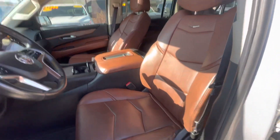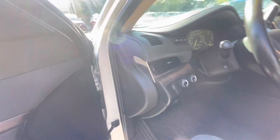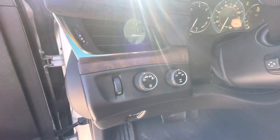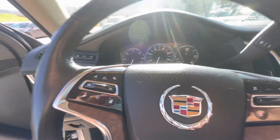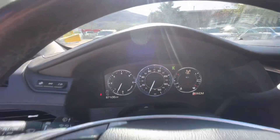Check out the interior on this one — it has leather with a brown or tan interior, whichever you prefer. Looks really really nice. This one is four wheel drive as well, so you do have your four wheel drive controls just left of the steering wheel.